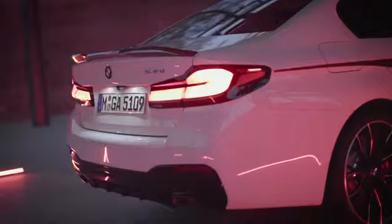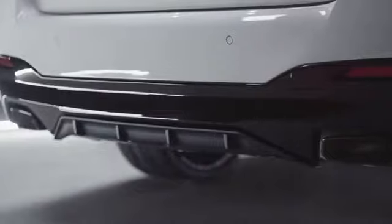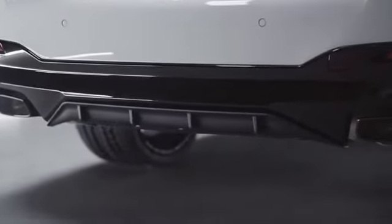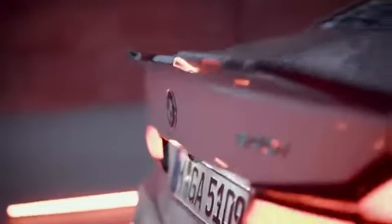The striking M Performance design also extends to the rear. The rear bumper trim comes in high gloss black while the M Performance rear diffuser is in black matte. If requested, the diffuser and bumper trim can both be painted the same color as the vehicle. The highlight is the rear spoiler pro in carbon fiber, which enhances the sporty appearance of the car and delivers aerodynamic benefits if you choose a more spirited driving style.